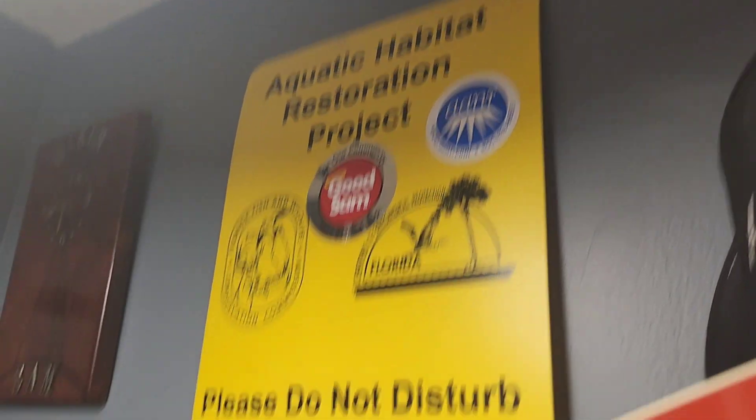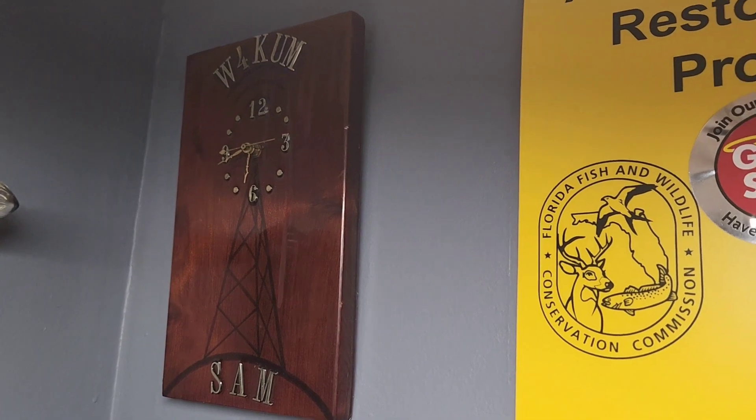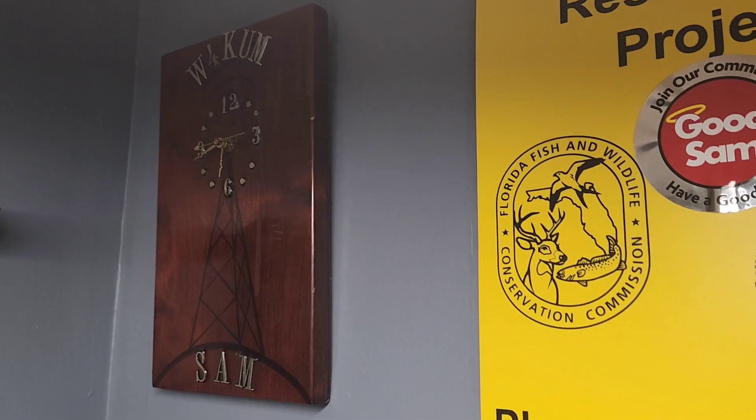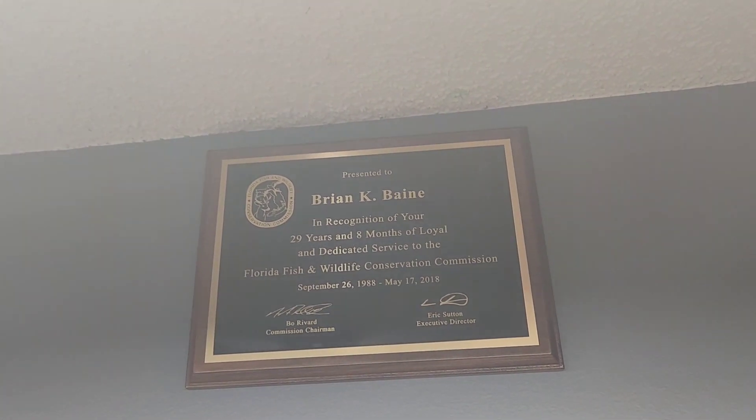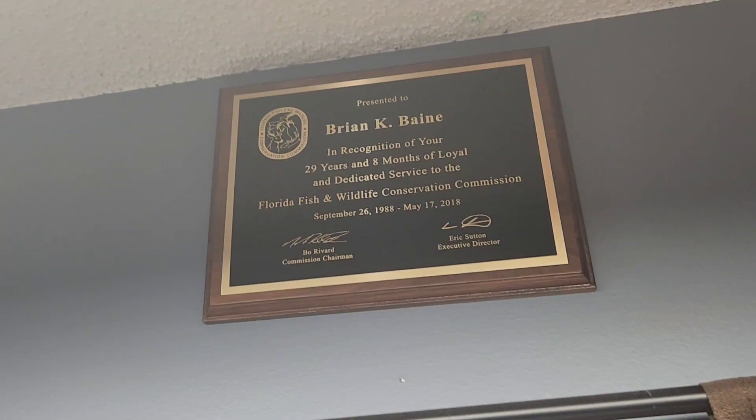More agency stuff. A clock that I built for my dad in either seventh or eighth grade shop — he's passed away. Recognition of my almost 30 years of service. What I ended up doing was I didn't want to work another summer because it's so hot here, so I retired just shy of 30 years — we'll call it 30 years. FPV gear.